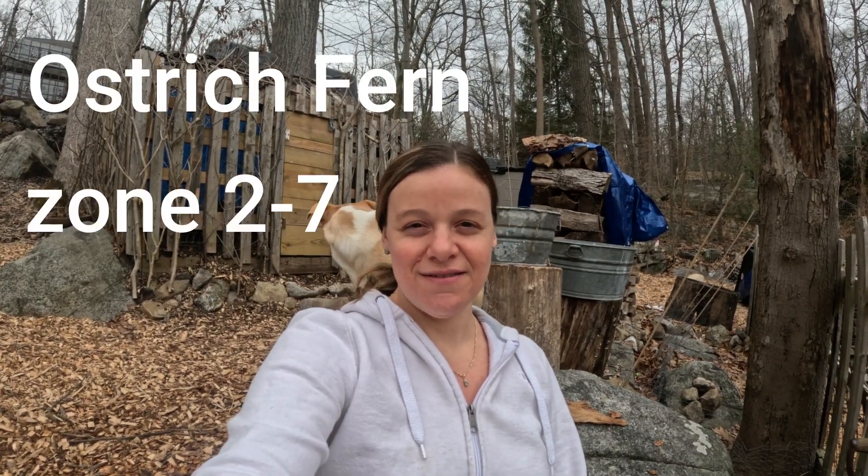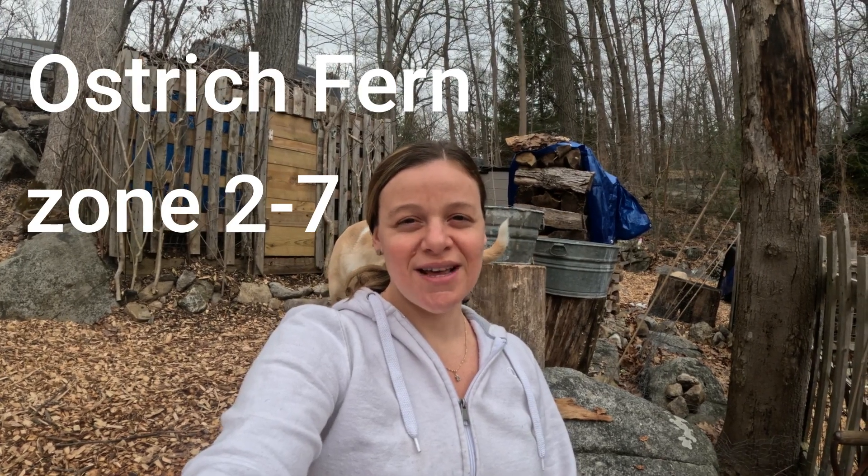We are on day 31, the last day of the 31 edible perennial series. The edible perennial for today is the ostrich fern, hardy to zones two through seven. This hardy perennial can survive temperatures down to negative four degrees, though it grows ideally in temperatures of 55 to 80 degrees Fahrenheit.